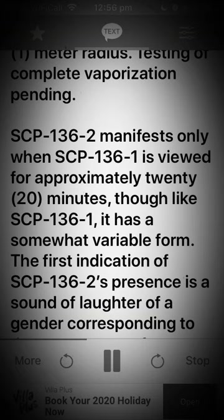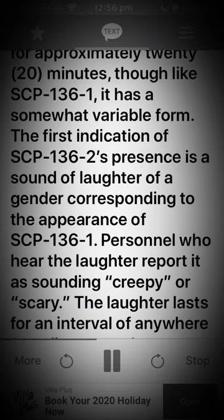SCP-136-2 manifests only when SCP-136-1 is viewed for approximately 20 minutes. Though like SCP-136-1, it has a somewhat variable form. The first indication of SCP-136-2's presence is a sound of laughter of a gender corresponding to the appearance of SCP-136-1.